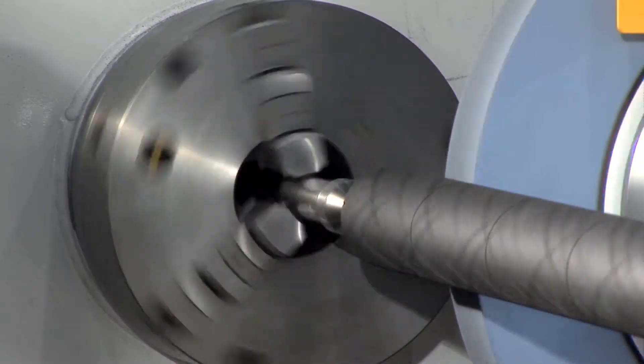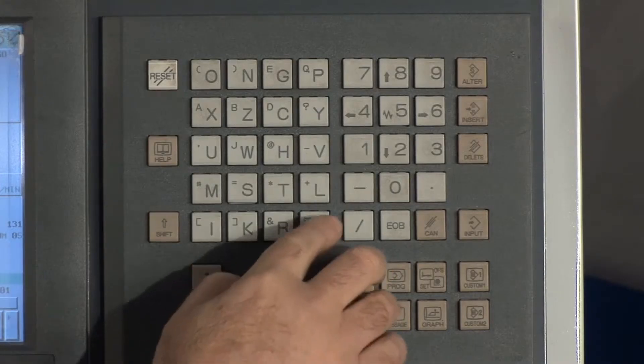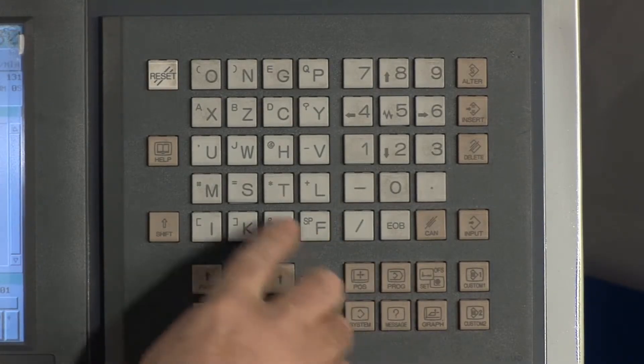Saving you time and money is not the only way our precision roll grinder will boost your business. A unique and user-friendly design gives control of the whole process back to you, the management, by de-skilling the man-machine interface and operation.